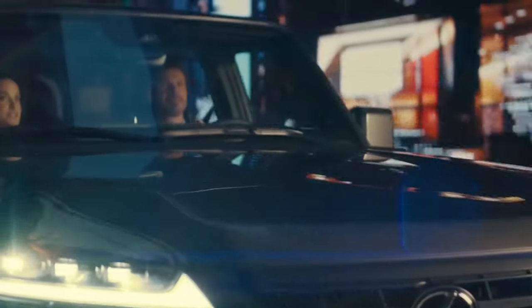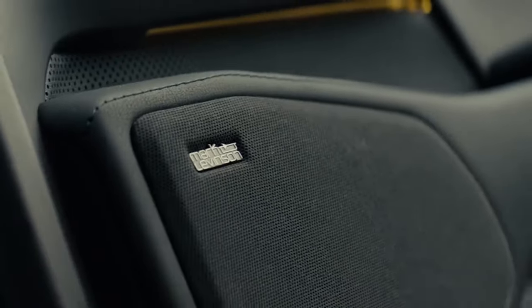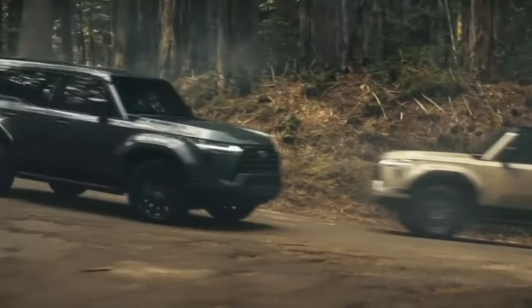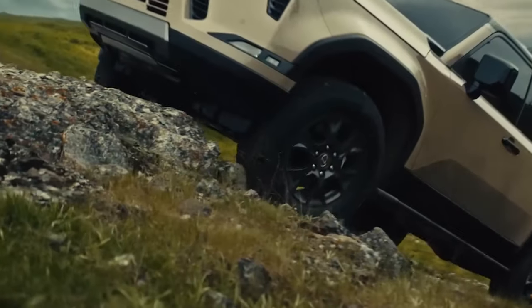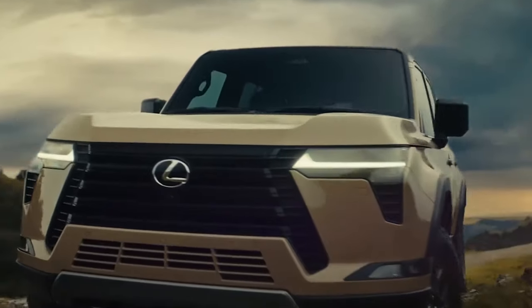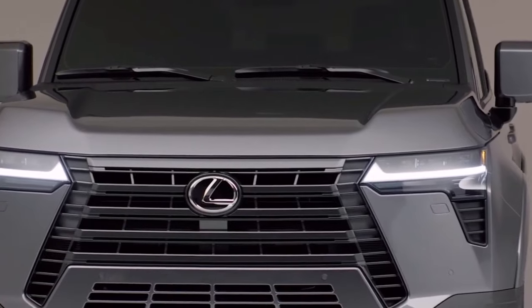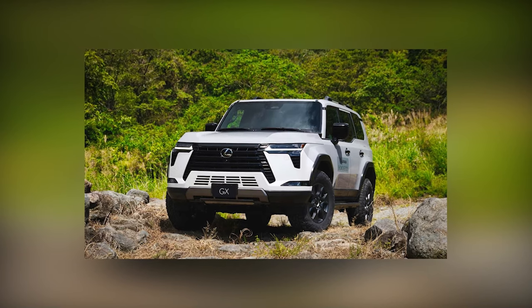At the front, the iconic Lexus spindle grille, adorned with a distinctive chrome surround, is an immediate attention grabber. Flanked by intricate LED headlights and pronounced daytime running lights, it exudes a sense of modern luxury. The GX 550's body is sculpted with precision, displaying clean lines and muscular contours that add to its overall charm.